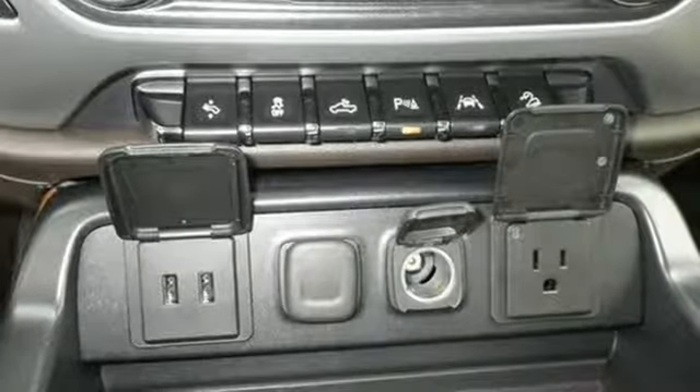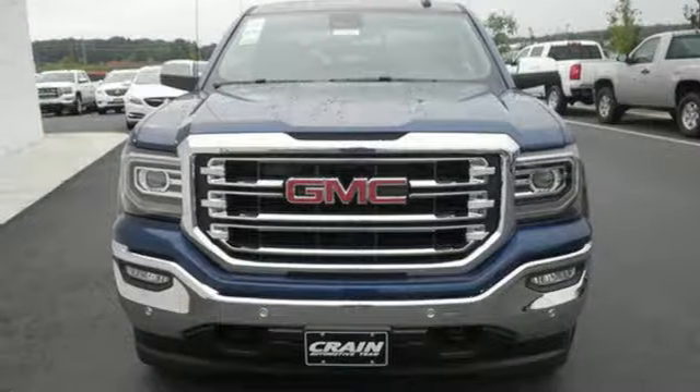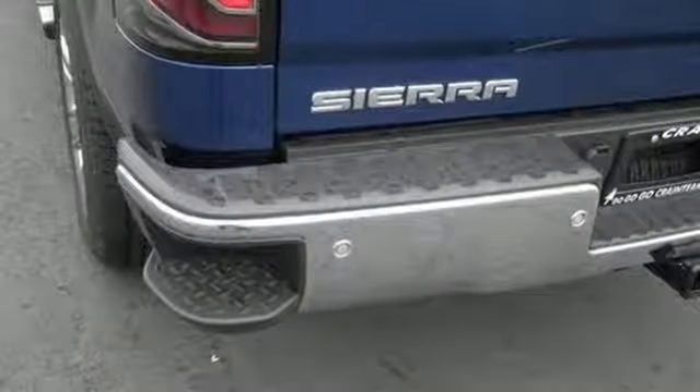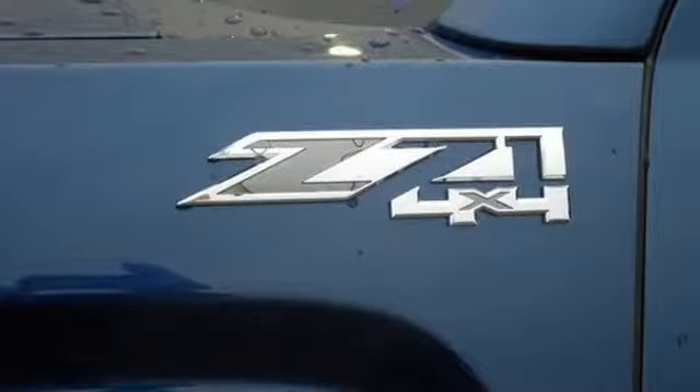For your safety it has Hill Start Assist, StabilTrak with traction control, and electronic trailer sway control. Use the corner step rear bumper to easily load up the bed, then secure your cargo with 8 total tie-down hooks with 4 movable upper tie-downs.